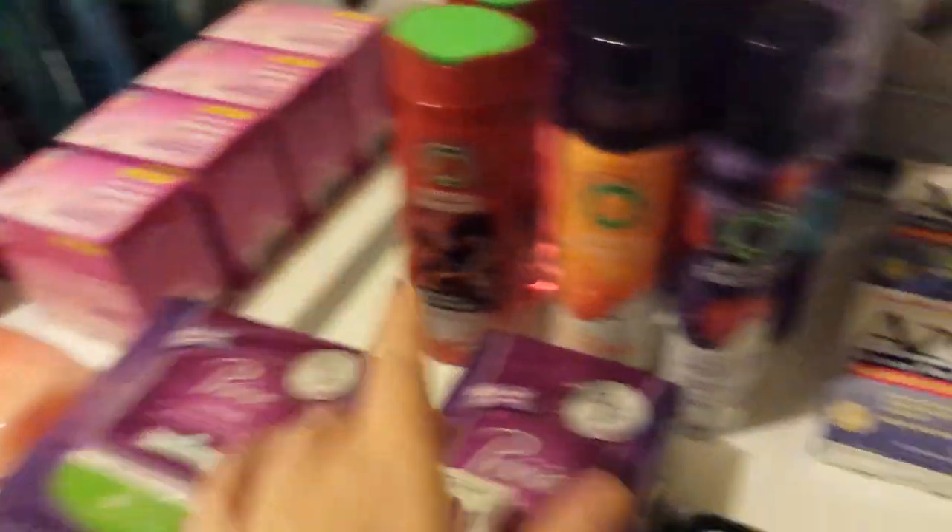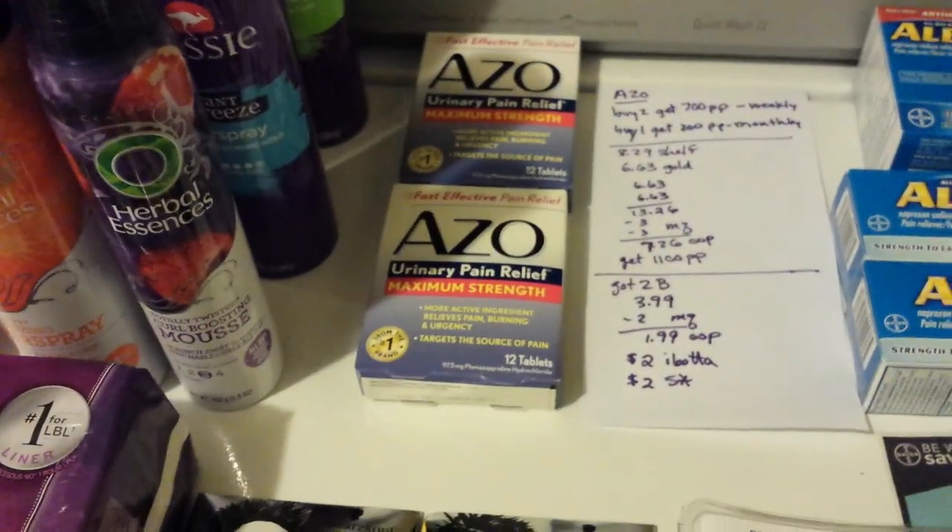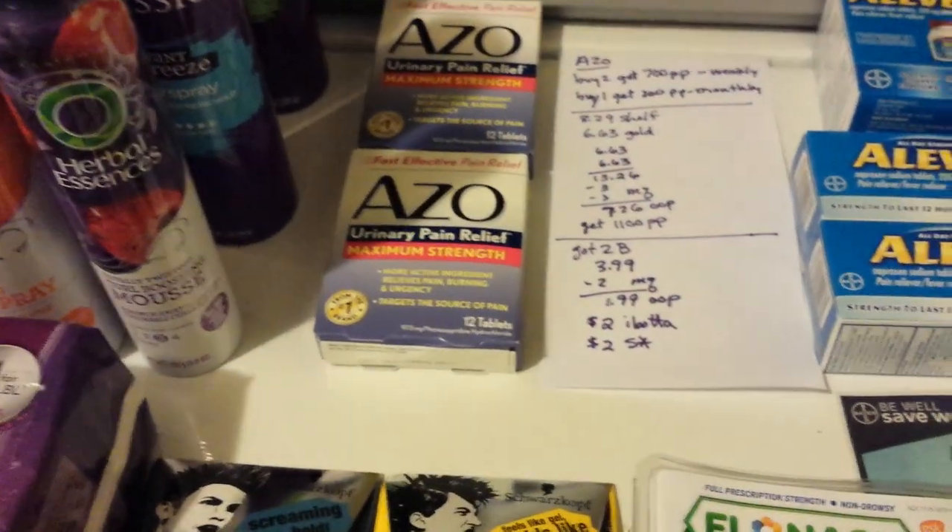If you've already done the Azo deal, say you bought two cleansing cloths, you could still buy two Azo on the same card because the monthly deal is limit four. Keep that in mind.